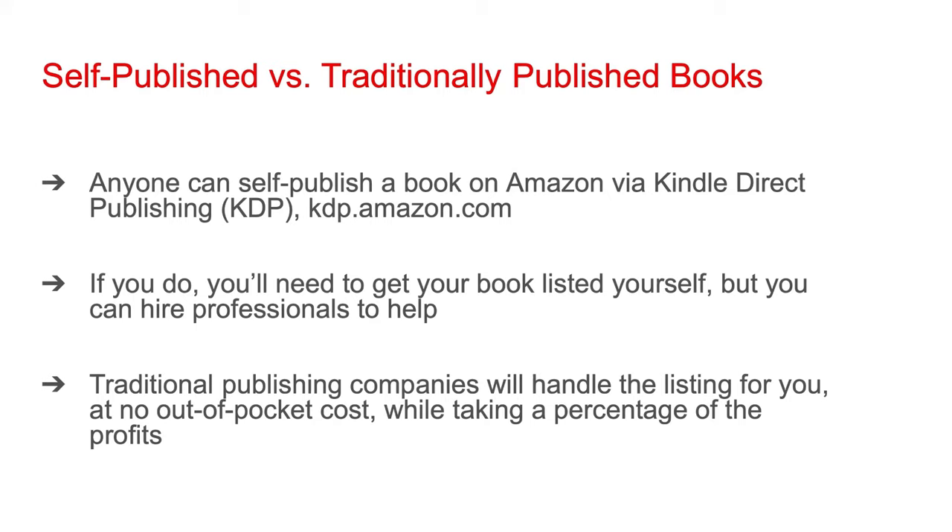If you self-publish, I highly recommend you hire an editor to go through your manuscript before you add it to Amazon. Editors do cost money, but you should look at that money as an investment. An editor may point out a glaring issue that you missed, which you can then fix before you add your book to Amazon. Your sales numbers and reviews can drastically be improved if your book is edited versus not.